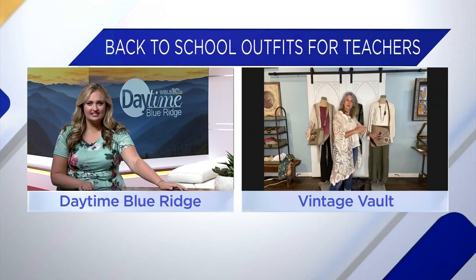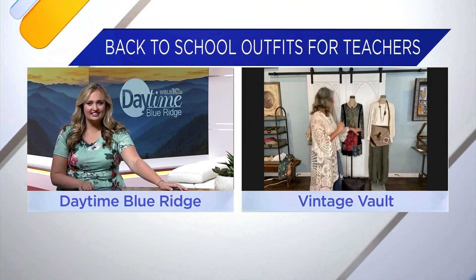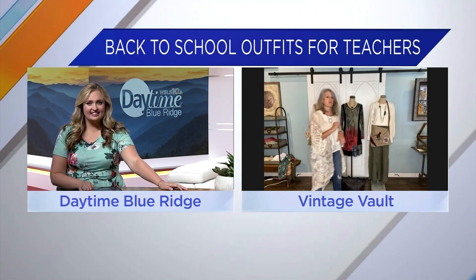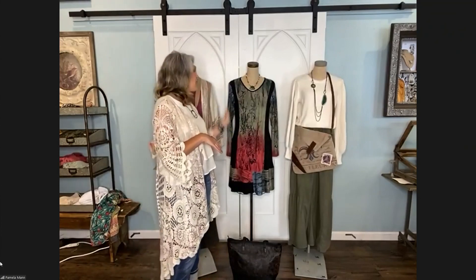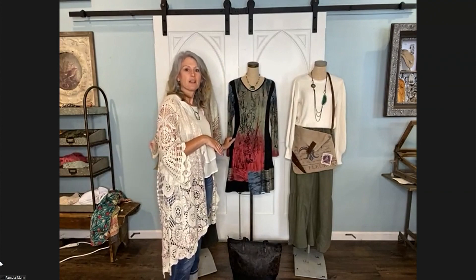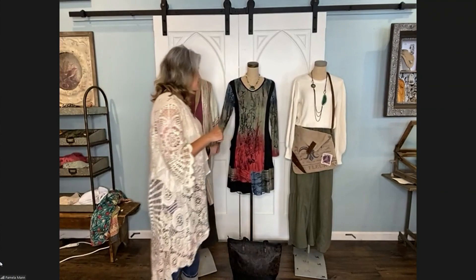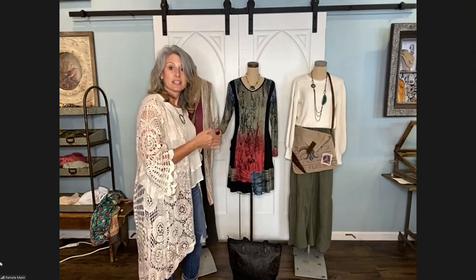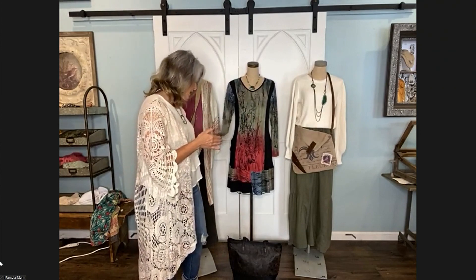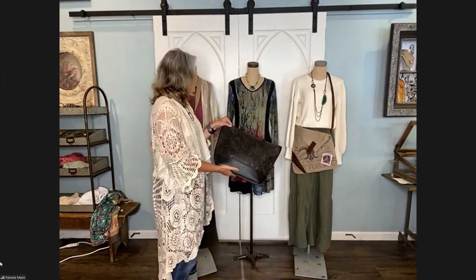That one looks great with a big bag. Teachers need to carry a lot of stuff in the classroom, so a nice big canvas bag is also important. It looks super easy. The next look is a dress. I have a lot of teachers who shop in here and one of the things they're looking for are comfortable knit dresses. This is a nice knit dress by Parsley and Sage. You can pair it with leggings and tall boots and be ready to go. With this one I put a bigger leather bag — a black bag.